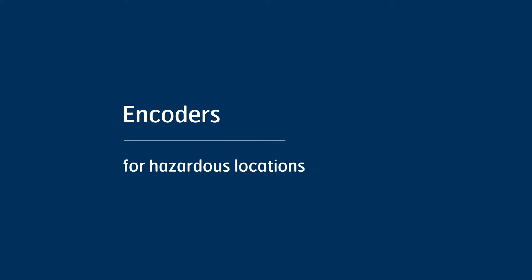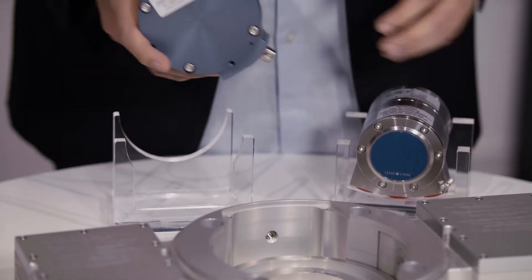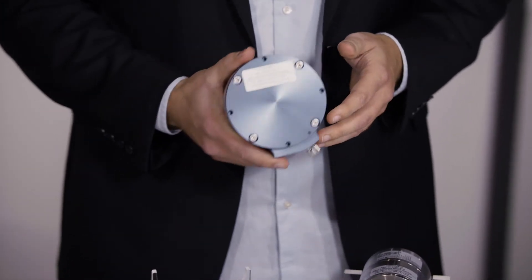For hazardous environments where you need products with EX certifications, we have a broad product range. No production site is like another, and in almost all industries there are areas that are not suitable for electronic devices. The wrong equipment could ignite gas or dust with oxygen and cause problems. Our EX encoders are certified to all the major EX standards and can be used all around the world. We see it as our duty to make encoders for all your demands and environments.